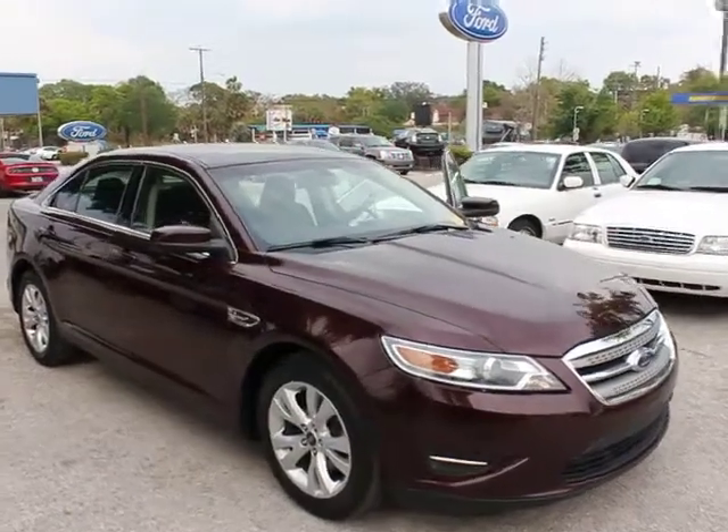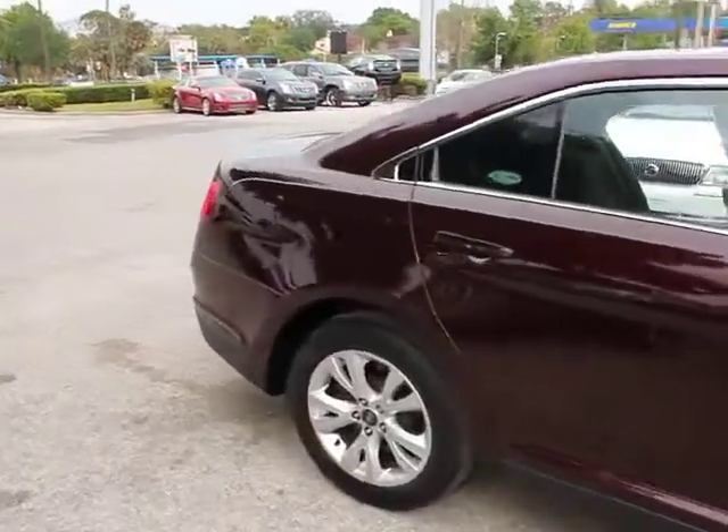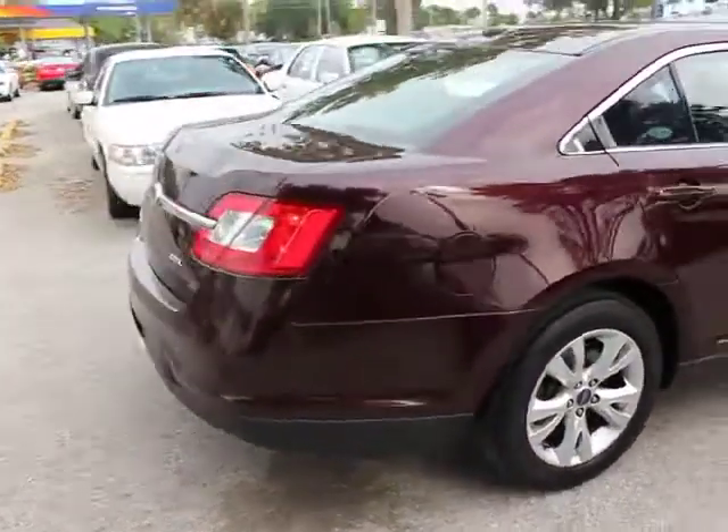2011 Taurus. This is it. Crafted by an obsessive engineering and design team, the Taurus was created to compete with some of the world's best.